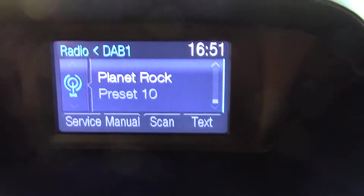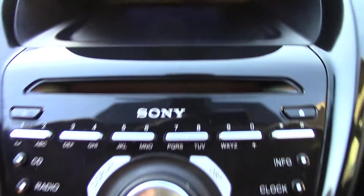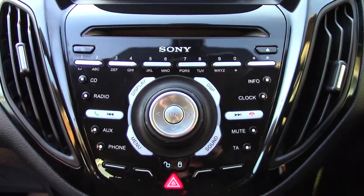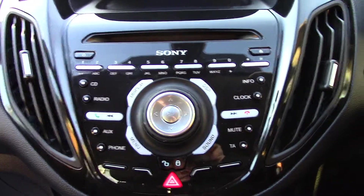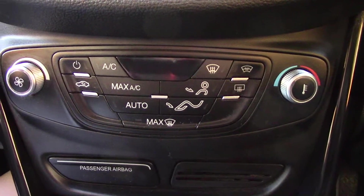In the centre display we've got the DAB radio. Below that you've got the Sony radio CD unit itself with all its relevant functions and buttons. And down below that you've got the automatic climate control.